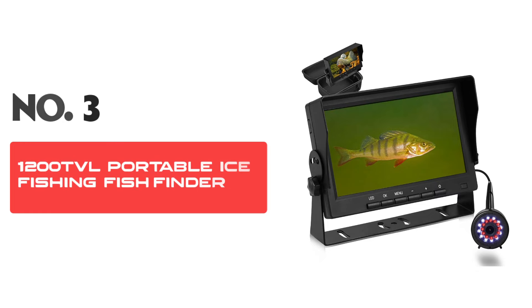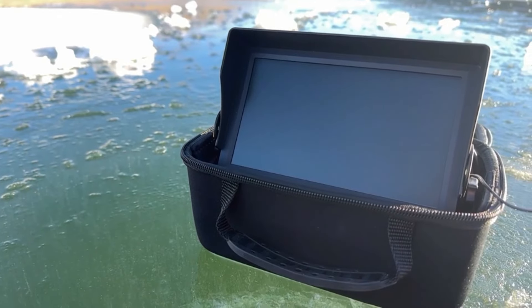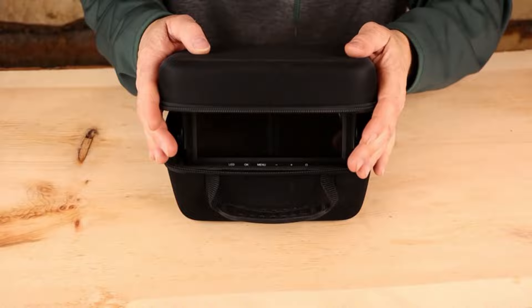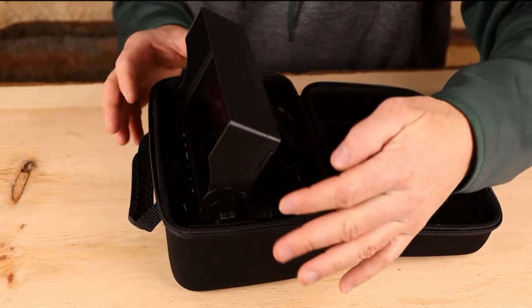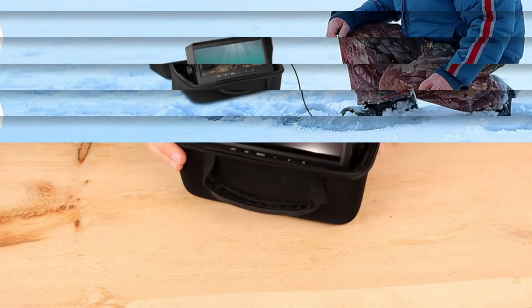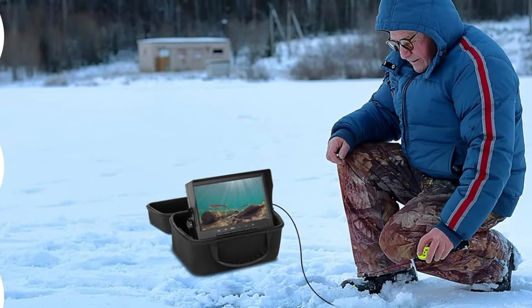Number three: 1200 TVL Portable Ice Fishing Fish Finder. Experience unparalleled clarity beneath the waves with the innovative seven-inch underwater fishing camera, designed specifically for the passionate angler. Whether you're drilling through ice or floating on a tranquil lake, this camera is your ultimate fishing partner.